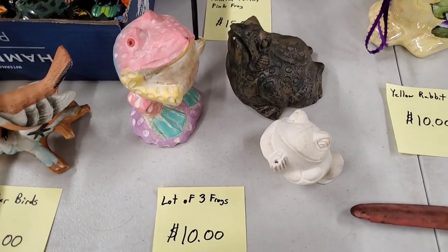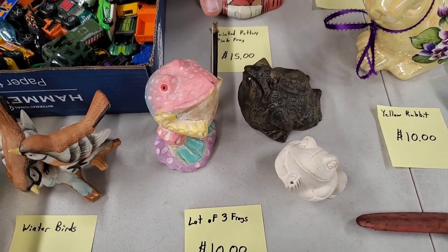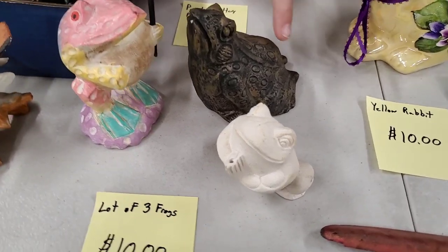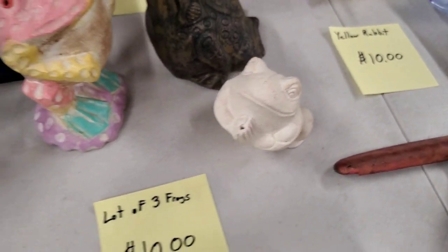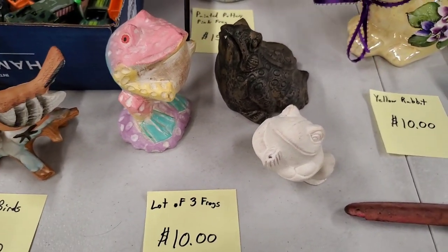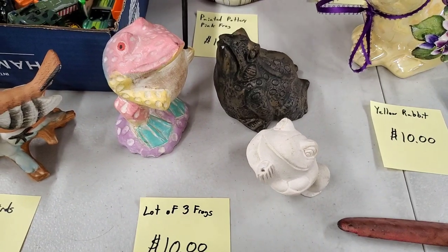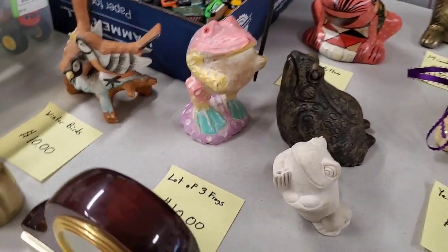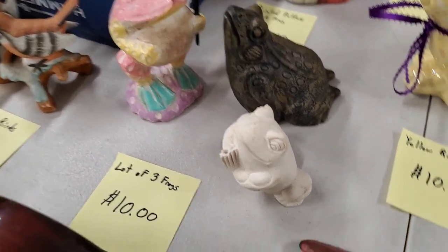Then we've got our lot of frogs. This one is super colorful - he's in charge because he's got the stick in his hand. This guy is really cool and detailed. That's a very spiritual frog - he's praying. He's also got a hole, so I think he's set up to be an incense holder, or he can hold a matchstick. $10 for all three of the frogs.